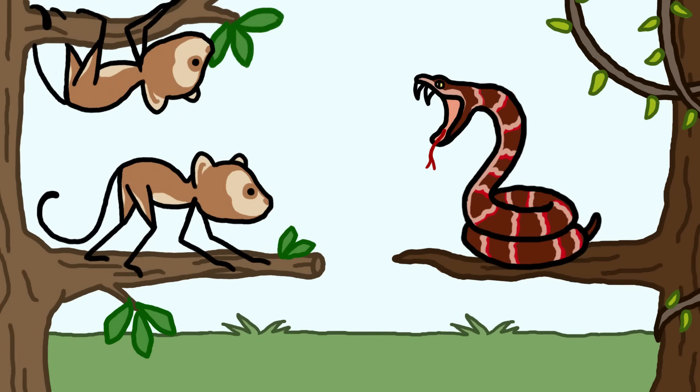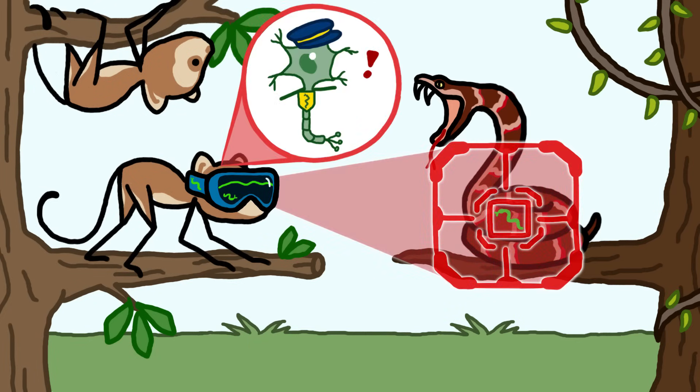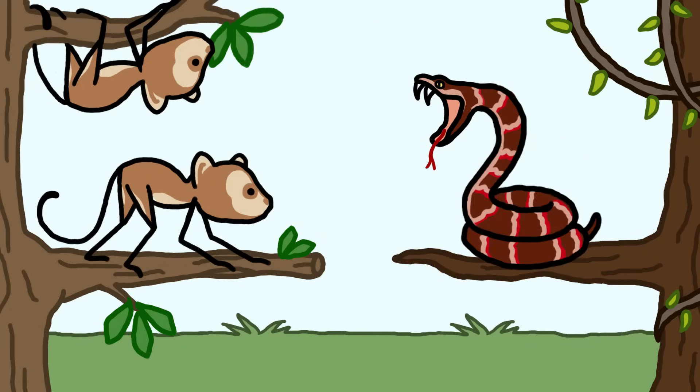But eventually, some of these primates evolved what amounted to snake detectors — adaptations like neurons devoted specifically to snake spotting that helped the proto-monkeys quickly recognize a wriggling stick as dangerous and get out of dodge.